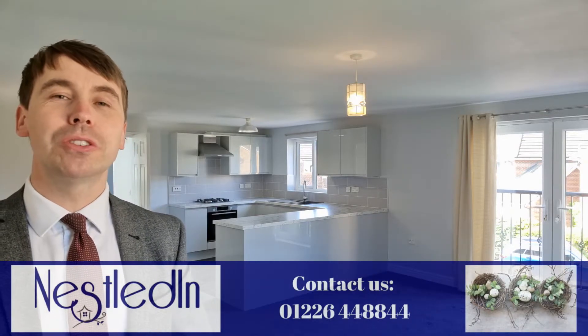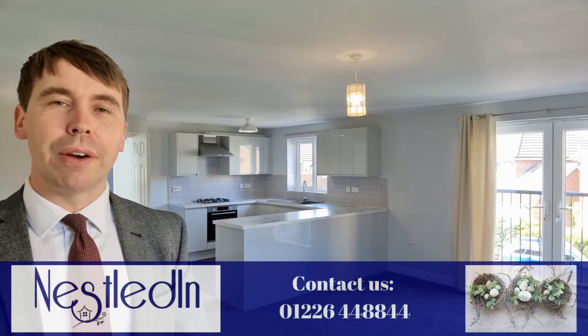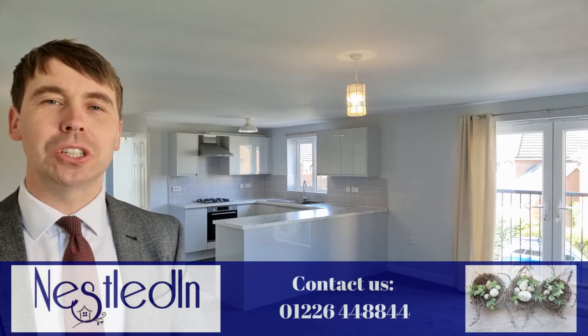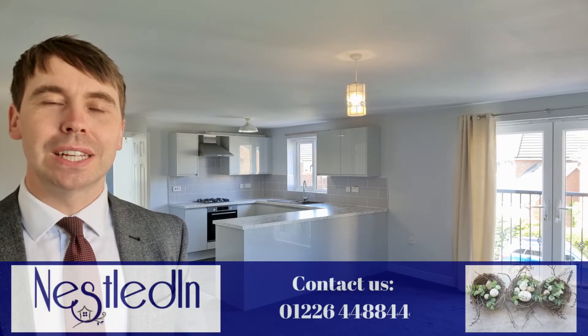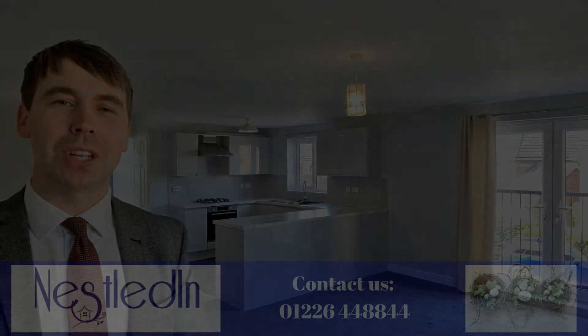Our telephone number is 01226 448844, our email address is hello@nestledin.co.uk. If you have any questions please don't hesitate, get in touch — we would love to help. Thank you so much for watching this video tour.